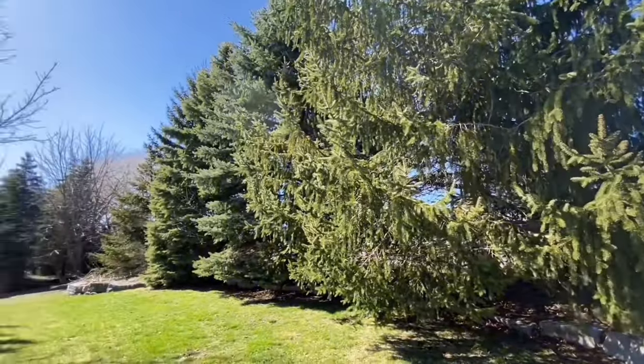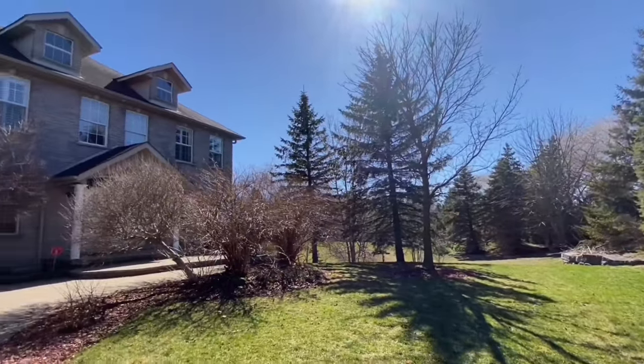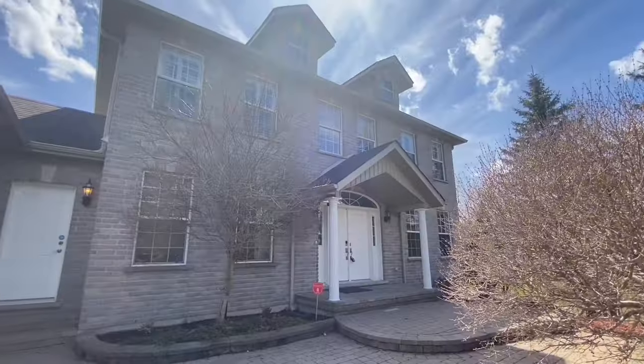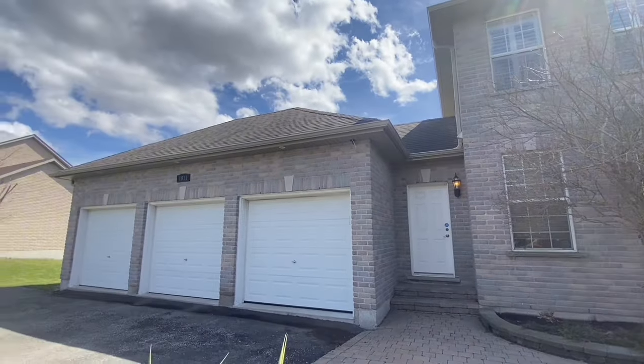Nestled behind two rows of evergreen is this beautiful, picture-perfect home with lush landscaping in the front and a beautiful ravine view at the back. It boasts a stately exterior with four bedrooms, four washrooms, and a three-car garage.